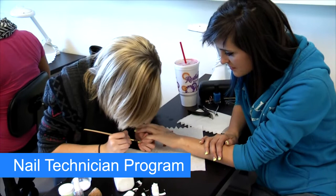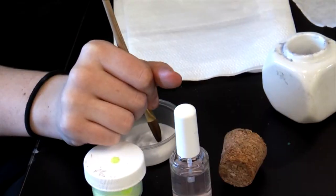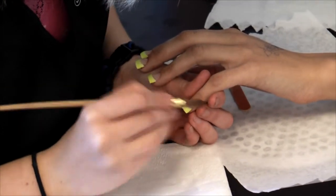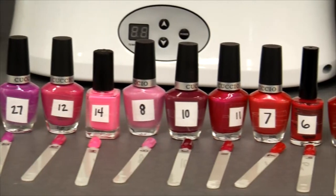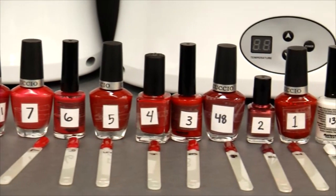Nail technicians studying at TATC train to work in beauty salons and nail shops, performing customer services such as manicures, pedicures, and artificial nail application. In the nail technology program, we will be learning all about sanitation and bacteriology. We will also be learning about manicures, pedicures, and doing wonderful massages on the lower legs, feet, arms, and hands.